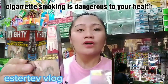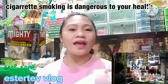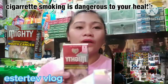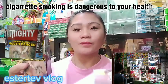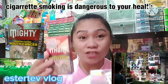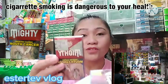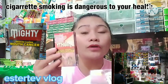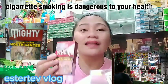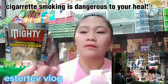Pasensya na po, hindi ako makapag-explain ng lahat tungkol dito kasi hindi ako mismo nag-use. So ito yung vlog — today's share is itong Mighty Red, and this one is 5 pesos only per stick. Find code — earn Mighty PH. Sa ibang tindahan meron na siguro kayong ganito, pero sa akin ay Mighty Green lang ang sellable dito, kasama si Winston. Itong Mighty Red, mahaba daw siya.